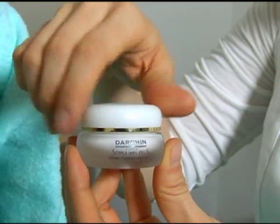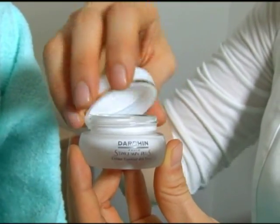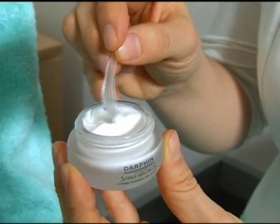How do you feel? It's very light, very nice. And then on top you put your eye cream — you just need a small amount.